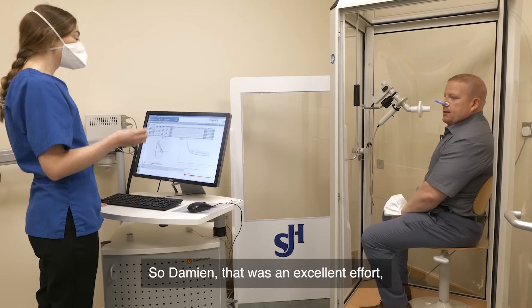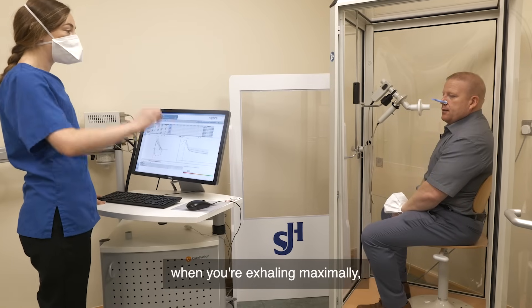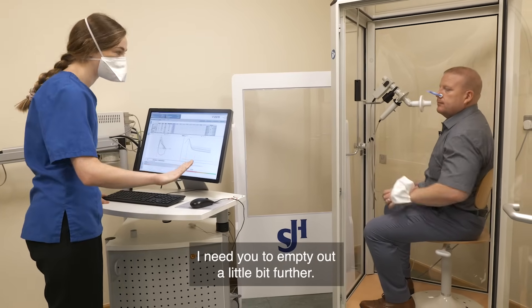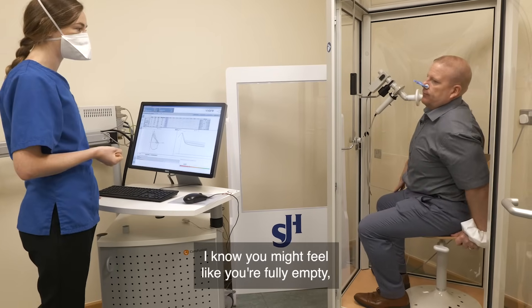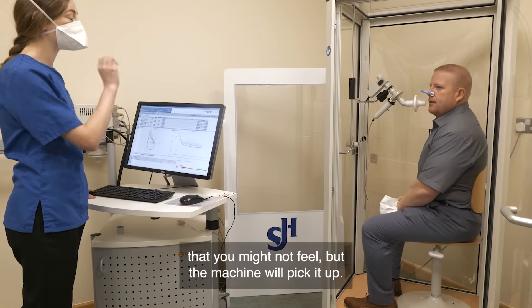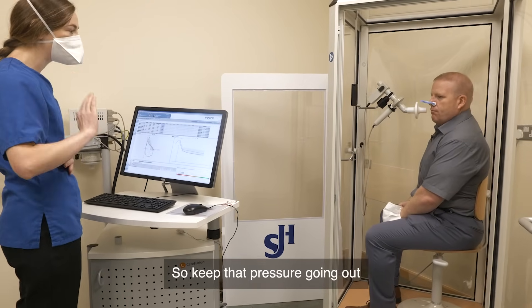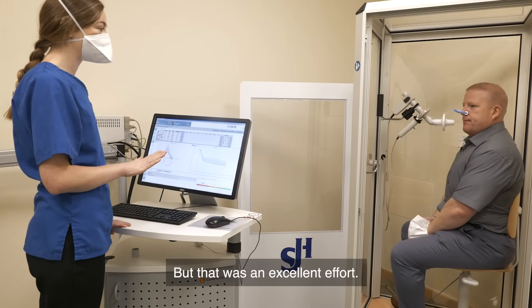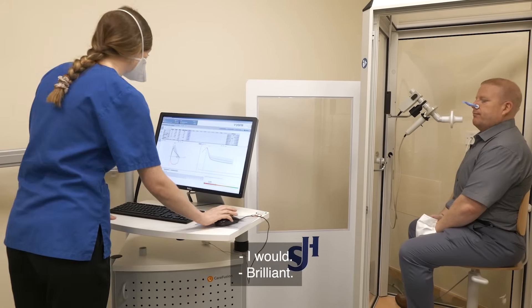So Damien, that was an excellent effort. Just on the next attempt, when you're exhaling maximally, I need it to empty out a little bit further. I know you might feel like you're fully empty, but there's a little bit of air left that the machine will pick up. So keep that pressure going out just a little bit longer if you can. Are you okay to try another one?